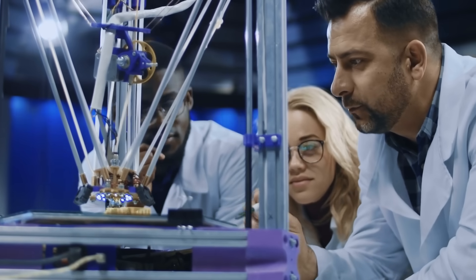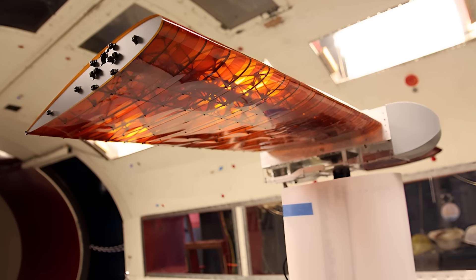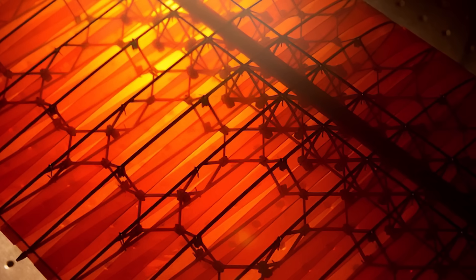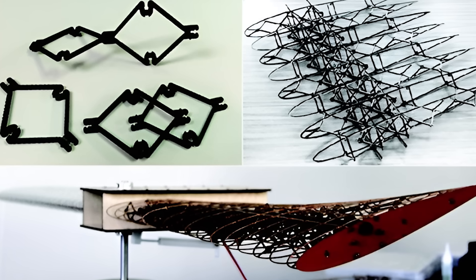With their new approach, the team designed a system in which the entire wing can be modified and twisted uniformly along its length, by activating two small motors that apply a twisting pressure to each wingtip. The key to this new concept is the array of tiny carbon-fiber reinforced plastic subunits used to build the wing.